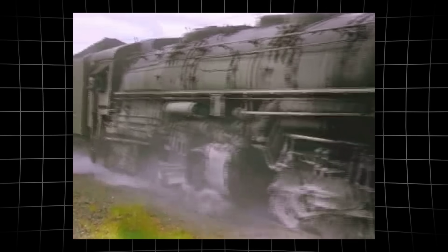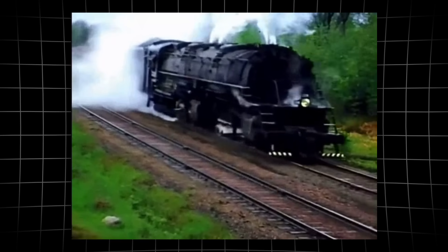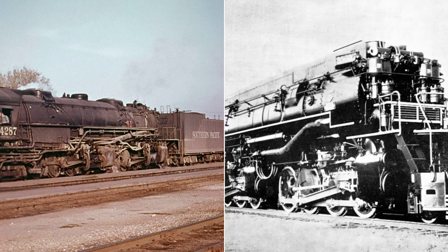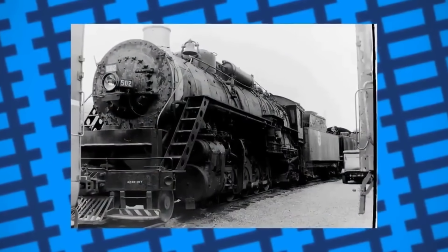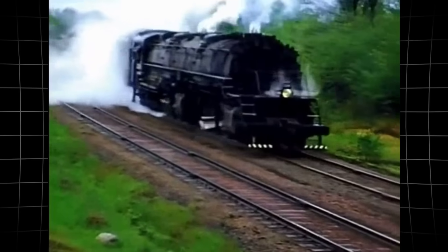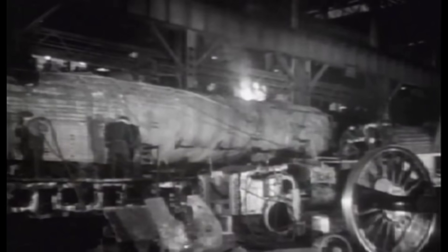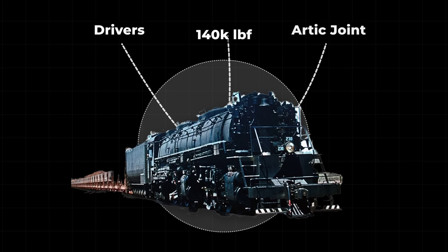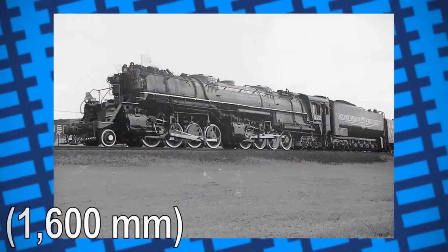But brute force alone was not enough. The M4 used simple expansion cylinders — high-pressure steam fed directly to all four cylinders instead of the more complex compound system found on some articulated engines. This choice favored reliability and immediate power delivery, critical for starting heavy ore trains from a standstill on slick rails or in freezing weather. Simple expansion also meant easier maintenance for shop crews working around the clock during peak shipping season, with every ton of locomotive weight distributed to maximize adhesion.